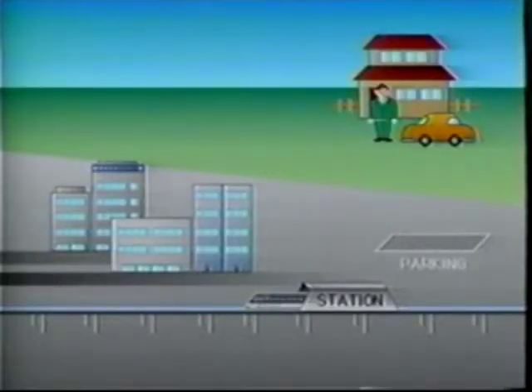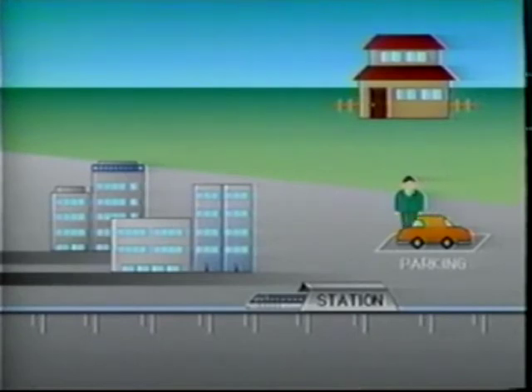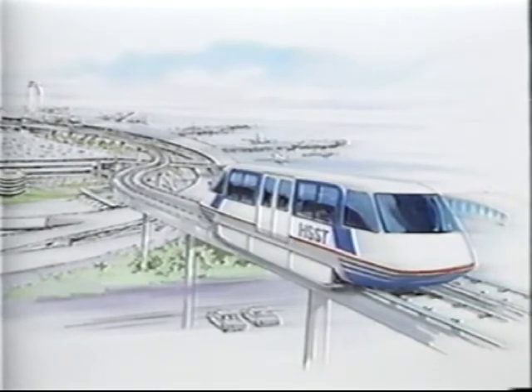The park and ride residential HSST line promises passengers a comfortable commute. On holidays, inner-city dwellers can ride the HSST to visit the suburbs. From city centres, HSST is an unrivalled system for airport access.